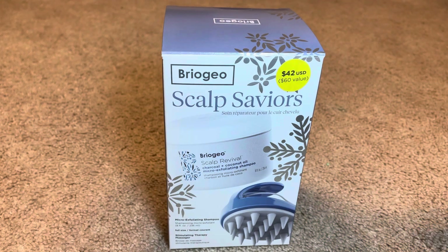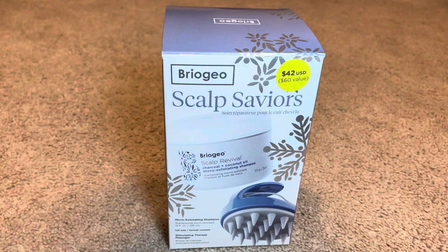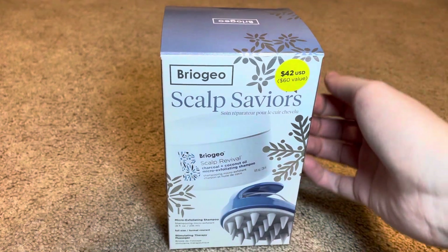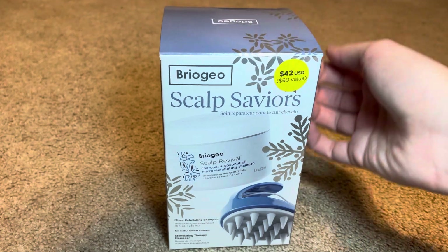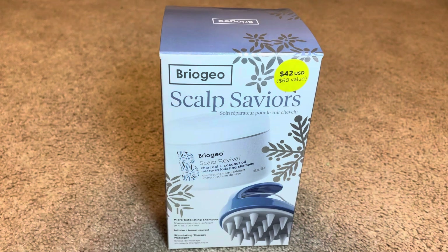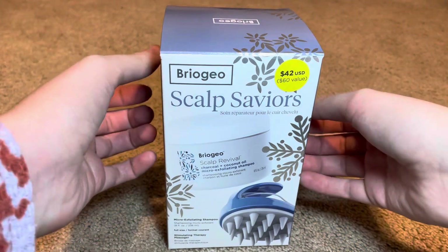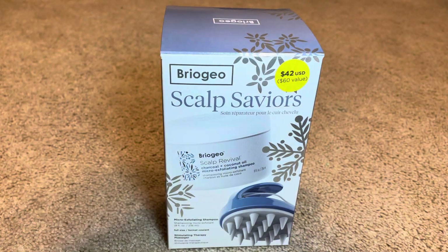Welcome back to my channel. This is Sweet Tea ASMR. Today we are going to be doing an unboxing. I thought that this package had some really nice sounds.